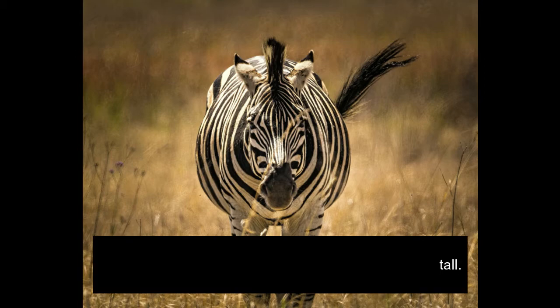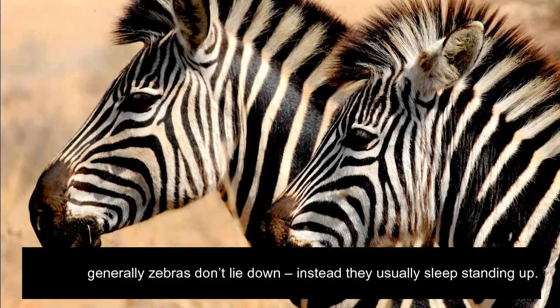Zebras are actually pretty short and can be 3.5 to 5 feet tall. To sleep, generally zebras don't lie down; instead they usually sleep standing up.